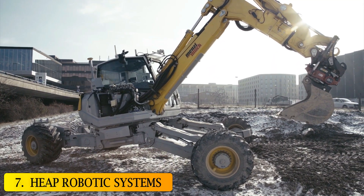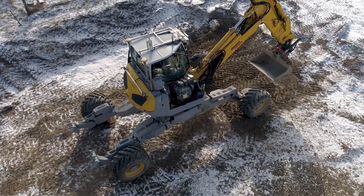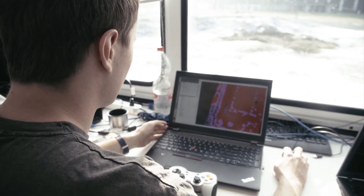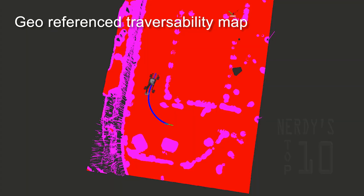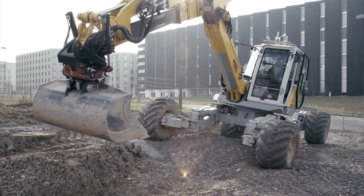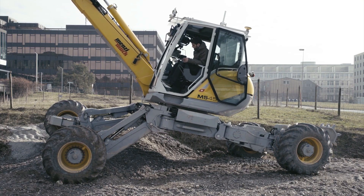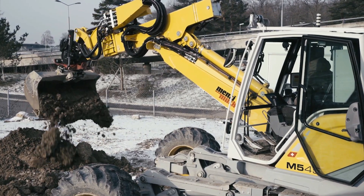At number 7, HEEP Robotic Systems. HEEP stands for Hydraulic Excavator for an Autonomous Purpose. It is a hydraulic excavator that has been prepared to operate autonomously, focused on robotic landscaping and autonomous excavation. It is equipped with a multi-camera vision system and image processing software necessary for autonomous operation. It can work autonomously or through an advanced ELA operation system. The operator can be in a control center or present in the machine just to supervise the work.